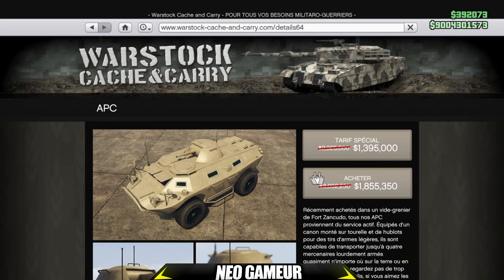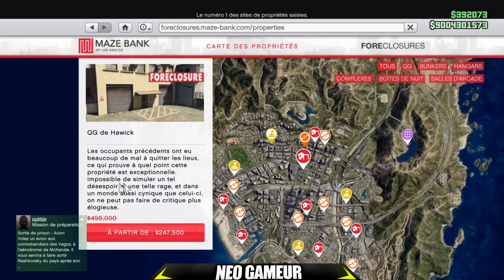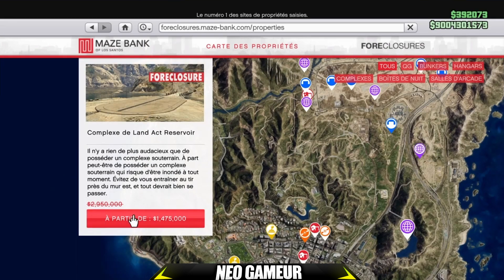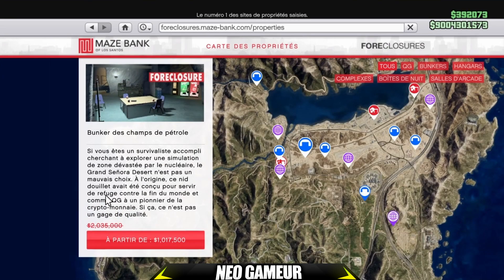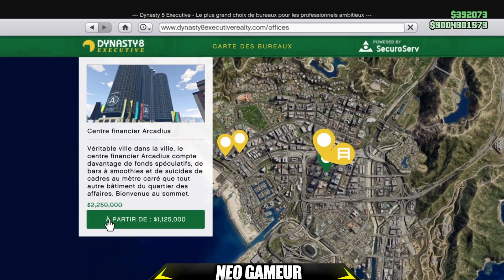Passons directement aux bâtiments. Vous avez moins 50% sur tous les hangars, moins 50% sur tous les QG de bikers, moins 50% sur tous les complexes, moins 50% sur tous les bunkers, et moins 50% sur tous les bureaux de PDG. C'est vraiment une bonne semaine avec beaucoup de réductions, vous pouvez en profiter un maximum.